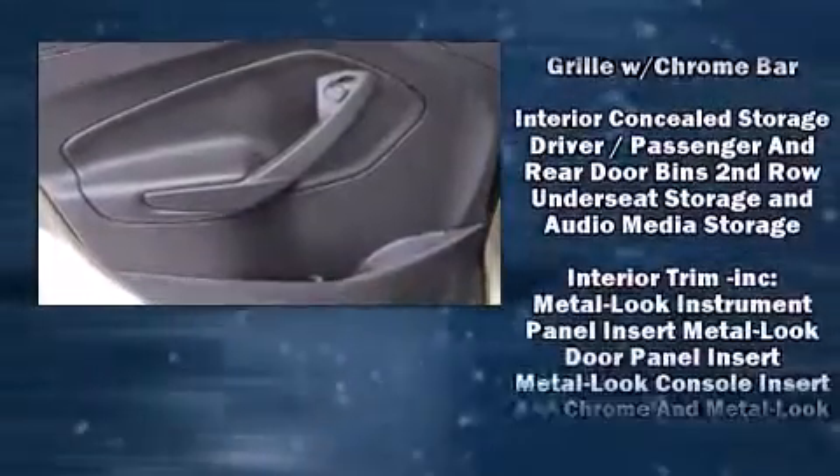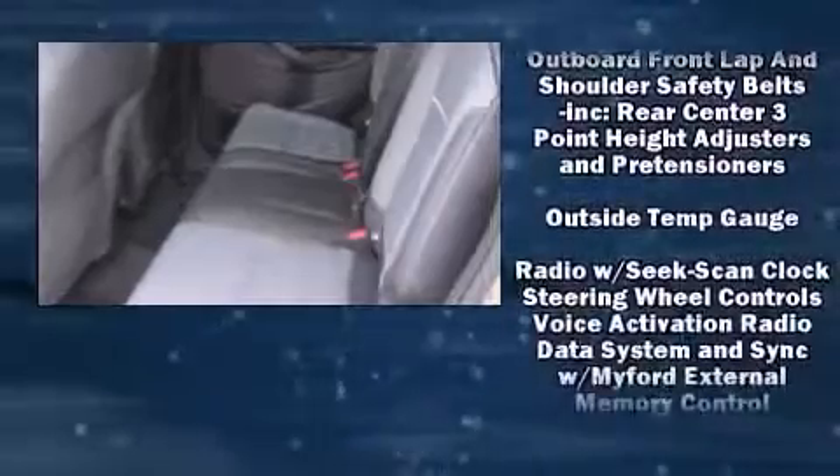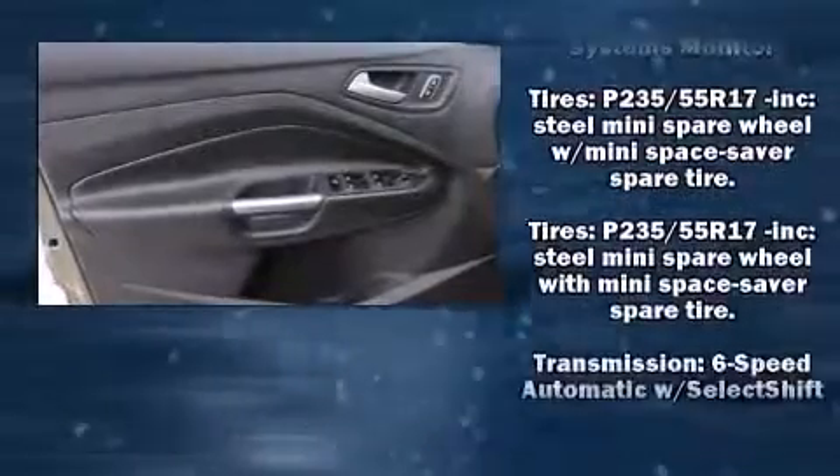Electronic stability control stands out as a technologically savvy innovation, keeping you better connected to the road. A Carfax History Report provides you peace of mind by detailing information related to past owners and service records.